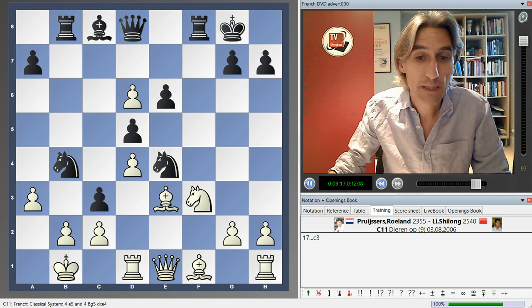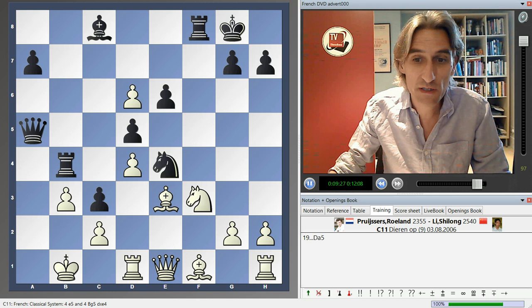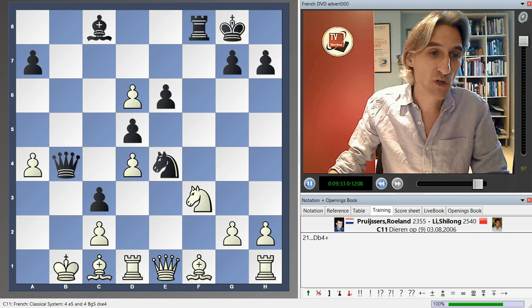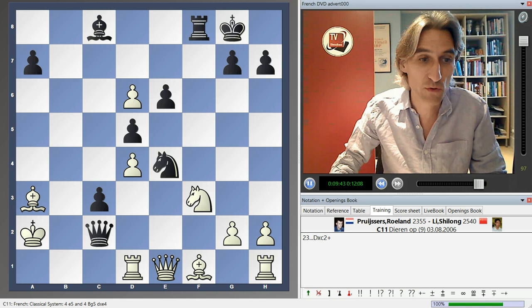The idea is to create a mating net. White has to keep things closed. If he takes the knight, black breaks through very, very easily. So queen a5, and now rook a4 is a nice move. You give a rook, but it just opens lines. You can see that this pawn just prevents white's pieces coming over to defend. It's actually very, very easy. Let me just go on a few moves and show what happens.